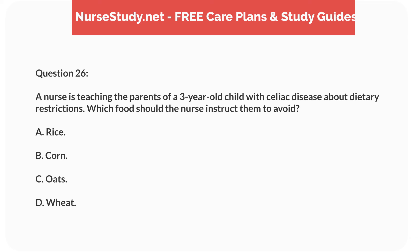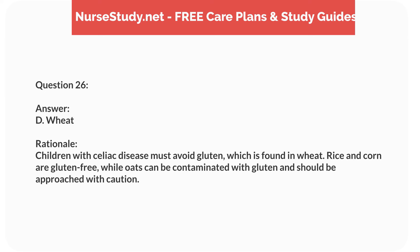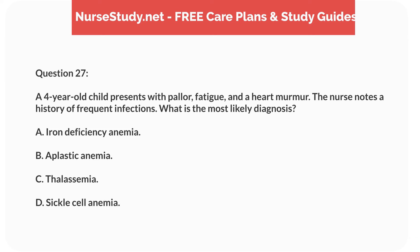Question nine. A four-year-old child with a history of severe allergic reactions presents with urticaria and wheezing after eating peanuts. What is the nurse's priority action? Answer: C. Administer epinephrine. Rationale: Epinephrine is the first-line treatment for anaphylaxis and should be administered immediately to reverse symptoms. Other interventions follow stabilization with epinephrine.